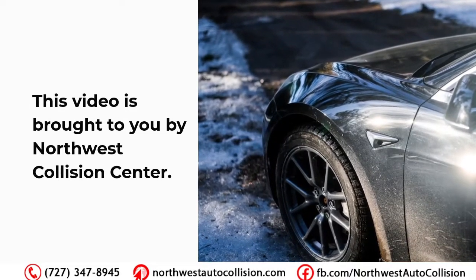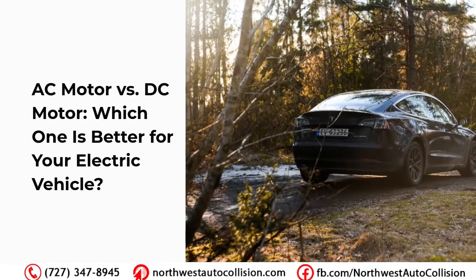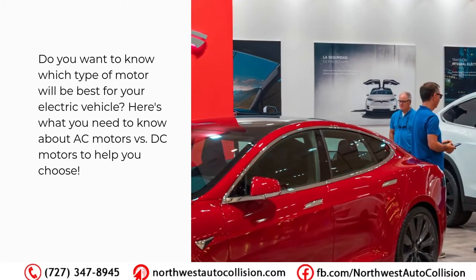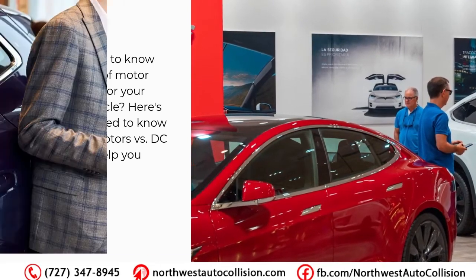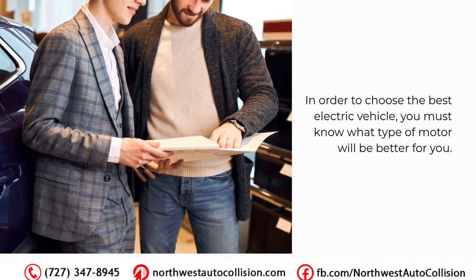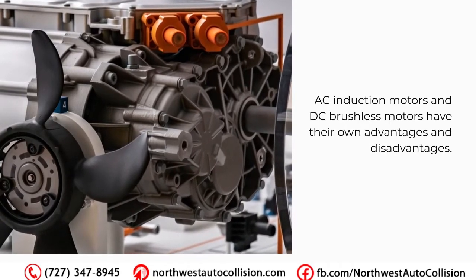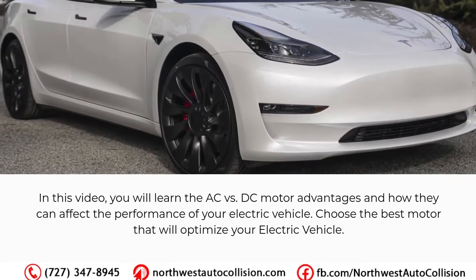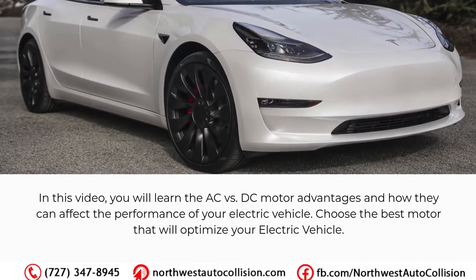This video is brought to you by Northwest Collision Center. AC motor vs DC motor — which one is better for your electric vehicle? Do you want to know which type of motor will be best for your electric vehicle? Here's what you need to know about AC motors vs DC motors to help you choose. AC induction motors and DC brushless motors have their own advantages and disadvantages — in this video you will learn the AC vs DC motor advantages and how they can affect the performance of your electric vehicle.